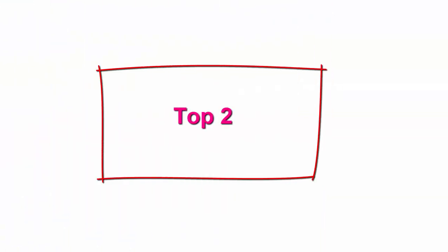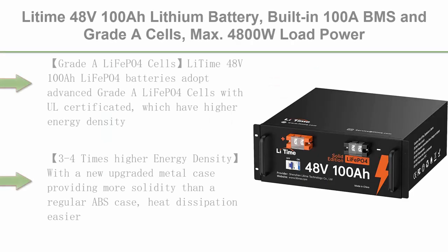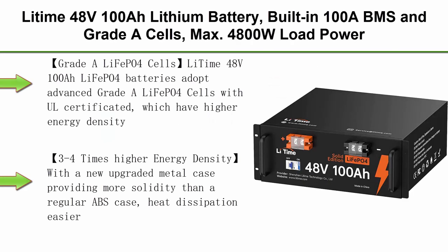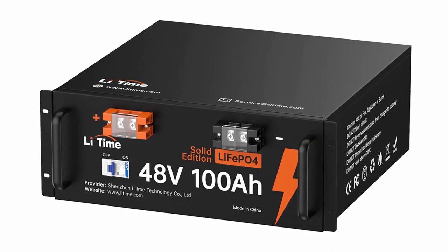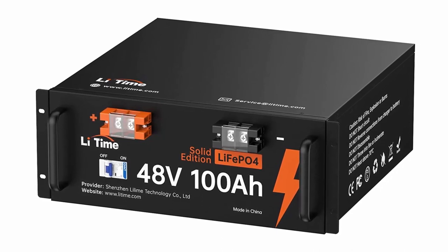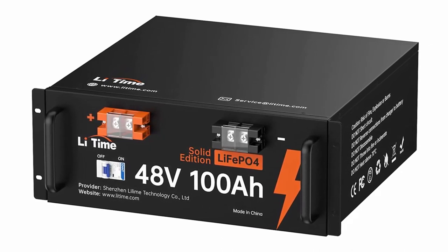Top 2: Li-Time 48V 100AH Lithium Battery. Built-in 100A BMS and Grade A cells, max 4800W load power, 4000–15000 deep cycles in 10-year lifetime, perfect for solar home, RV, and off-grid applications.